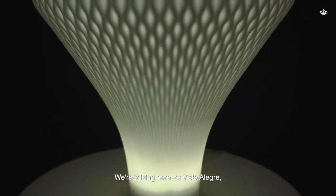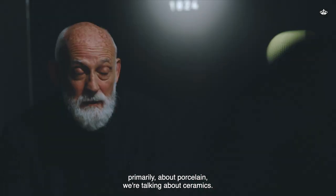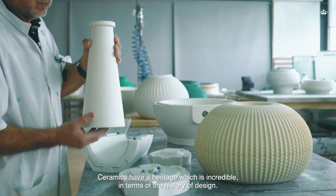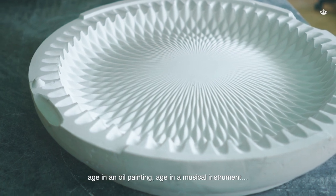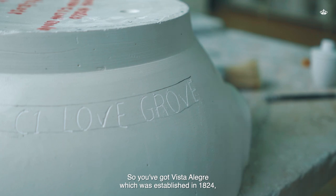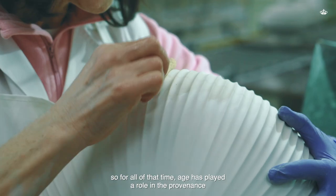We're talking here at Vistre L'Erg primarily about porcelain, about ceramics. Ceramics have a heritage which is incredible in terms of the history of design. Age often gives importance to things — you know, age in an oil painting, age in a musical instrument. Vistre L'Erg was established in 1824, so for all of that time, age has played a role.